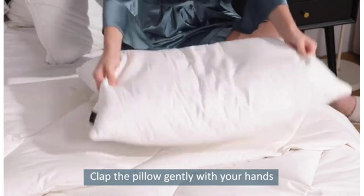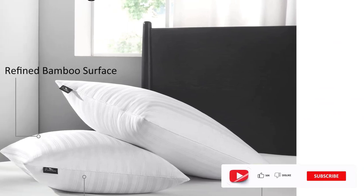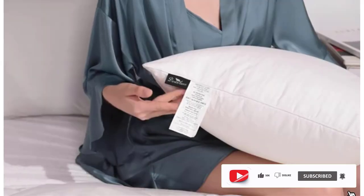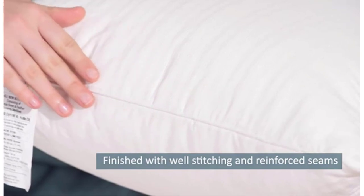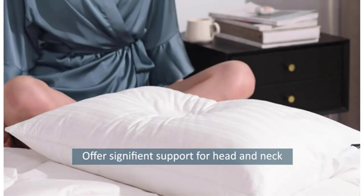Environmental protection: Downlux Goose Down Pillows are filled entirely with ethically sourced goose down and feathers, and comply with Standard 100 by Oeko-Tex. Easy care: our bed pillows are easy to keep clean — simply machine wash on the gentle cycle with cold water and sun dry or tumble dry on low when needed.